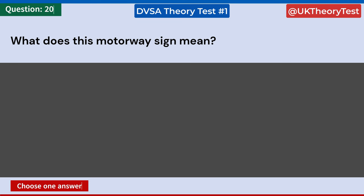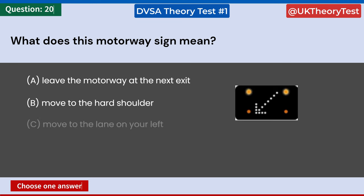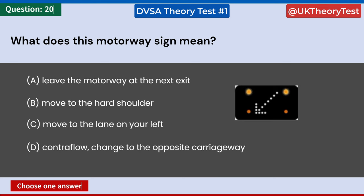What does this motorway sign mean? A: Leave the motorway at the next exit. B: Move to the hard shoulder. C: Move to the lane on your left. D: Contraflow — change to the opposite carriageway. Answer: C. Move to the lane on your left.